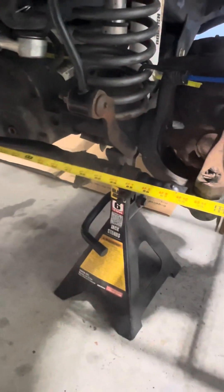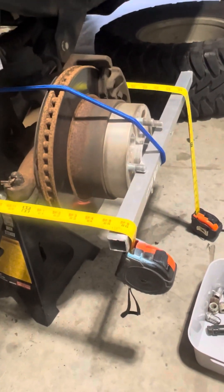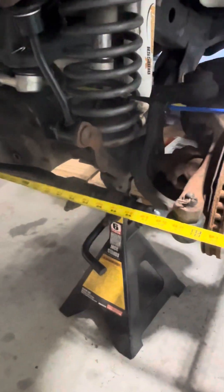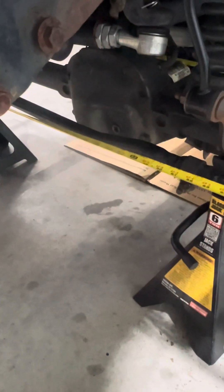We got it all buttoned up and tightened. This is my DIY alignment tool — it works pretty good. Got it toed in an eighth of an inch, should be good to go. Going to slap the tires on and we'll be done. See you next time, thanks, bye.